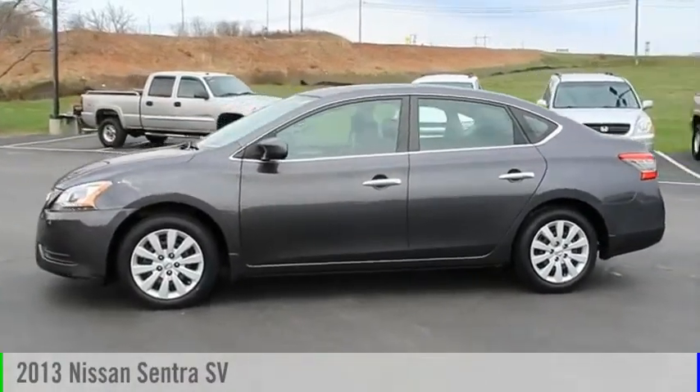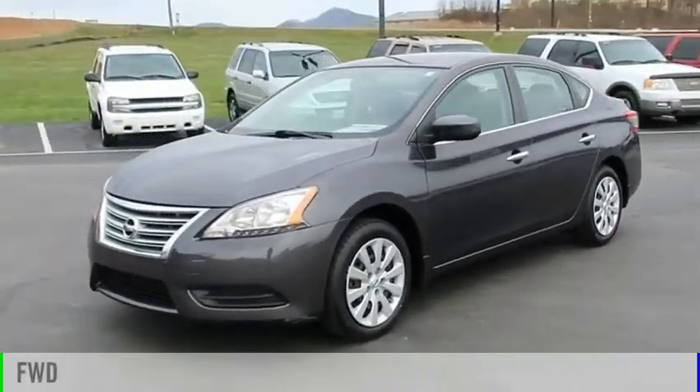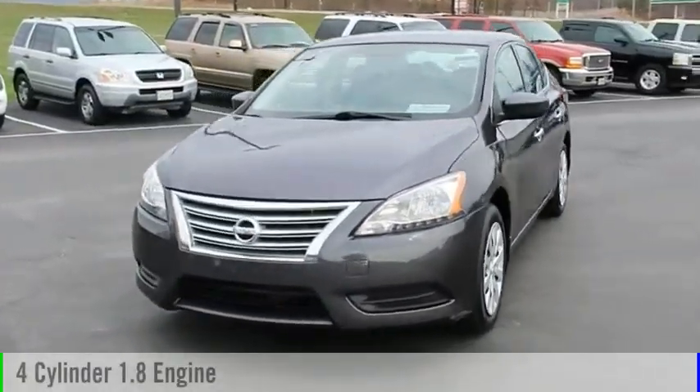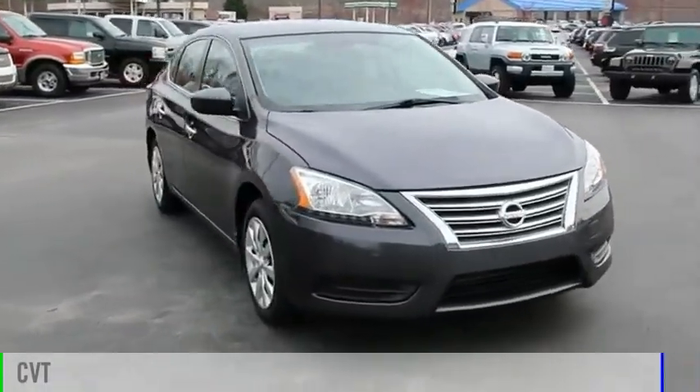Come test drive the 2013 Sentra. This vehicle is powered by a front-wheel drive, four-cylinder, 1.8-liter engine and comes with a continuously variable transmission.